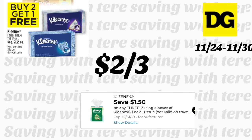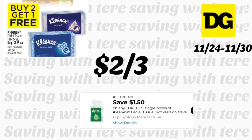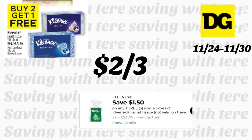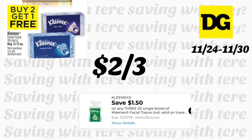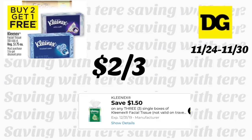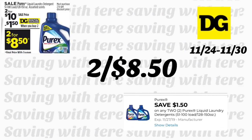Also part of the four-day deal: Kleenex facial tissue is buy two get one free. If you have the $1.50 digital coupon on three, you'll be paying two dollars for three since they are priced at $1.75 each. Next, also part of the four-day deal: Purex liquid detergent, the 128 to 150 ounces, is on sale two for ten dollars, with a $1.50 digital coupon when you buy two, making it two for eight dollars and fifty cents.